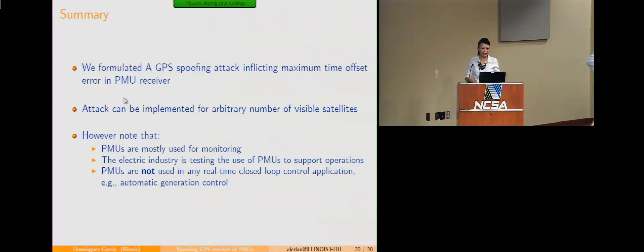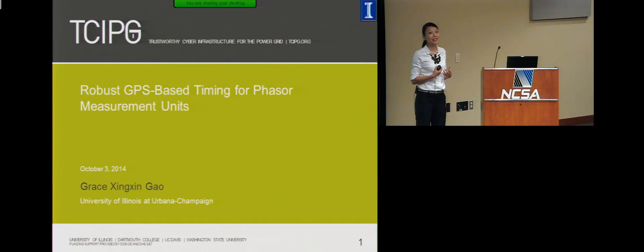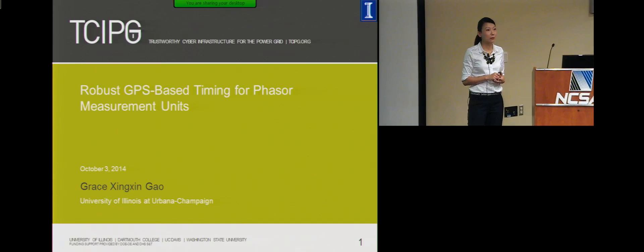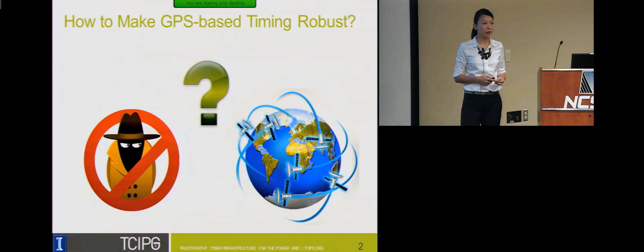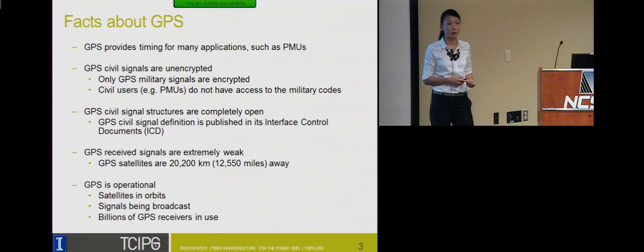Thanks. Alejandro just told us that GPS-based timing for PMUs is vulnerable to being spoofed. For my part, I'd like you to think about: there's a risk — how can we mitigate it? Are there solutions? We want to know how to make GPS-based timing robust. Before providing answers, let's look at the facts about GPS. GPS provides timing for many applications including PMUs. Whenever we think about security robustness, the immediate answer might be: can we encrypt the signal?